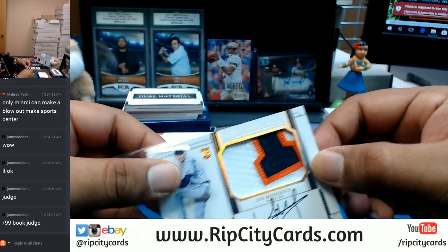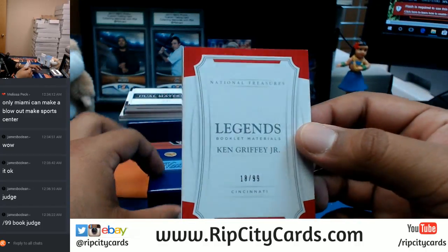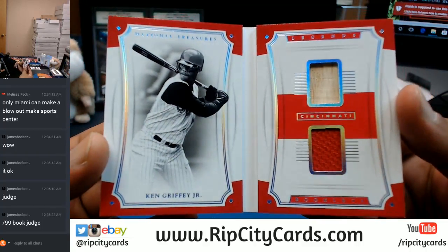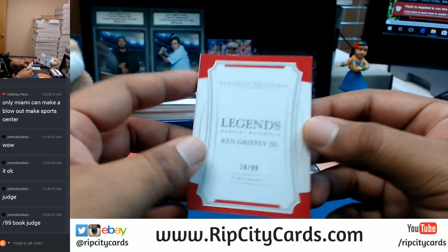And now it is time for the booklet — number 10/99 — going to the Reds. It's Ken Griffey Jr. I was hoping for an auto, but that's a neat booklet there for the Reds.